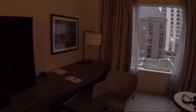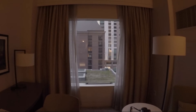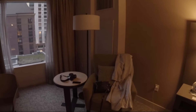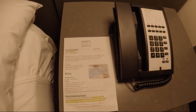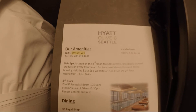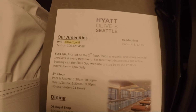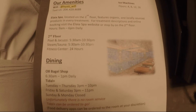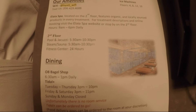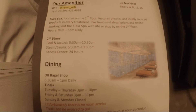And over here is our TV. And over here you have your light, chair, and side table. And then there is also an alarm clock. When I first got here they provided me with this paper that outlines the wi-fi password, the spa hours, and pool hours, as well as their two dining options — the bagel shop and Tidal.